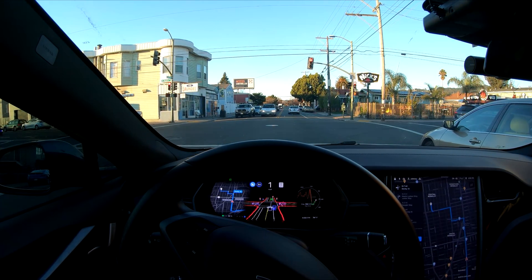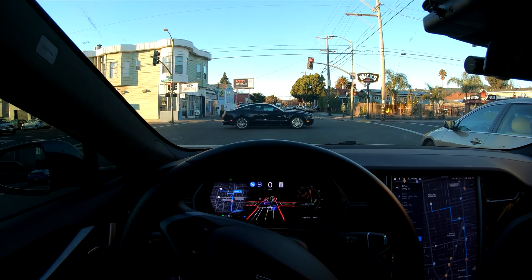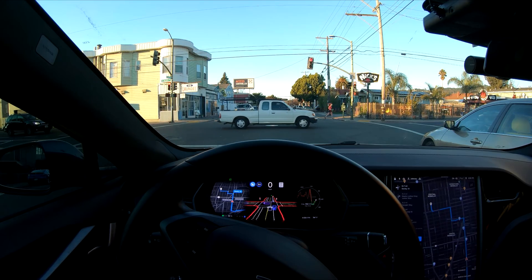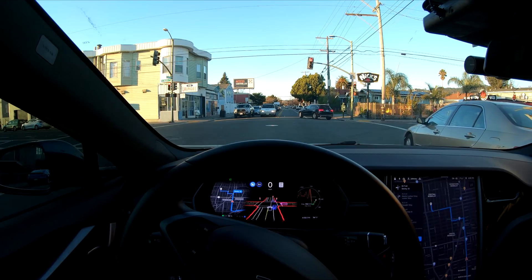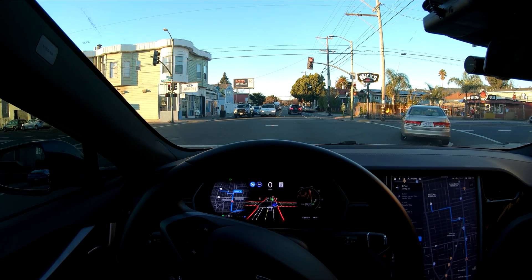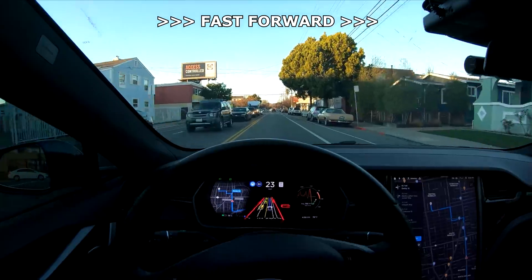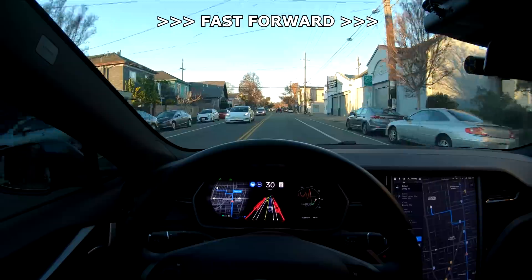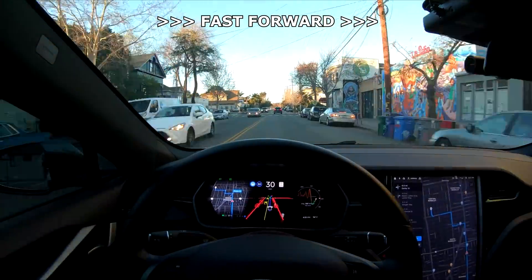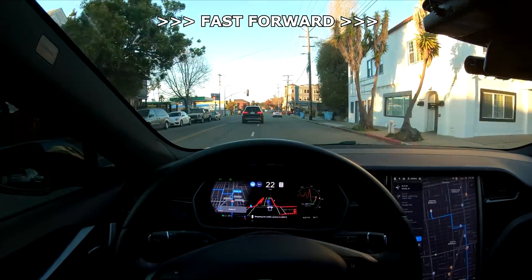Right off the bat, Autopilot creeps around this car here to get all the way up to the stop line, which felt a little bit uncomfortable with that car making a left turn. But it was still within the lane and wasn't doing anything illegal, so I didn't feel like I had to disengage. I definitely wouldn't have done it myself though. I'm going to be fast forwarding through some parts of this video, putting all the clips in chronologically. There is some pretty cool stuff at the end though, so stay tuned.